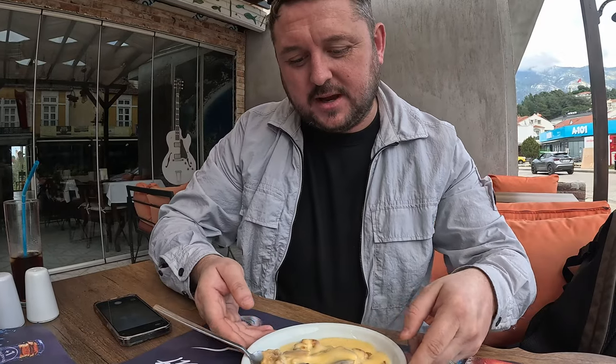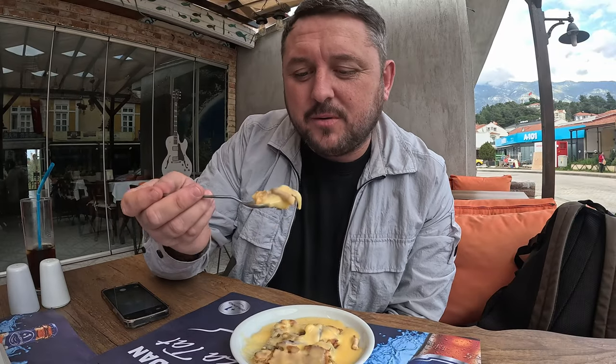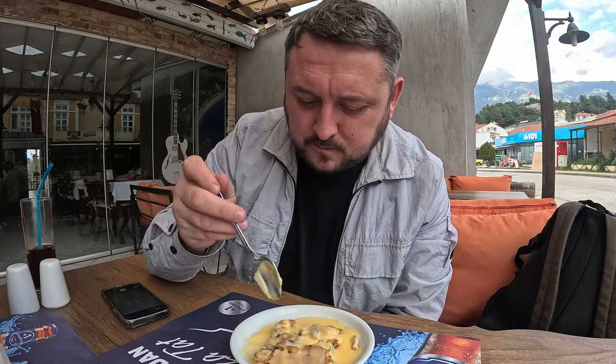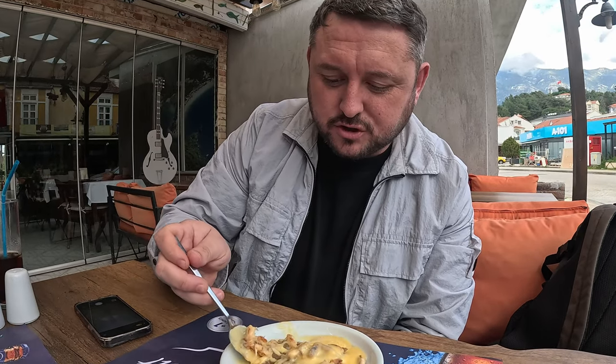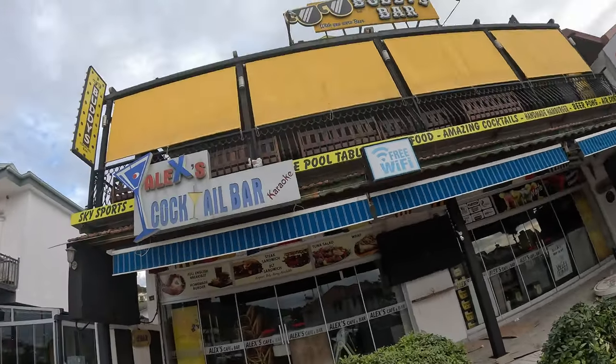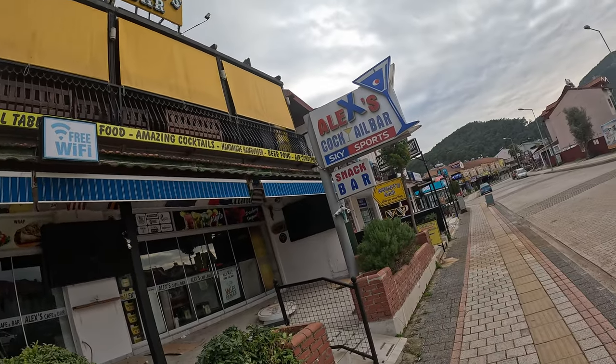Third course — apple pie and custard. Over the moon with that. He says he's made it all himself, not too sure about that. Nice cinnamon, good crust, good amount of apple — no complaints. We're just walking past Alex's bar — Alex's cocktail bar — and this is the one that does that huge full English breakfast that we had last year. Check it out — I'm going to pop it up now on YouTube and put the link in the description below.